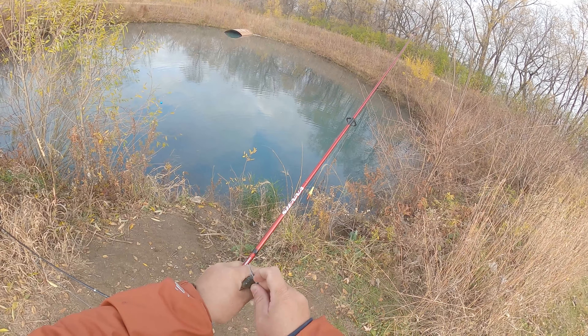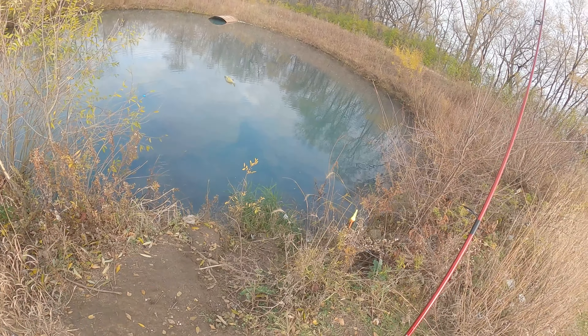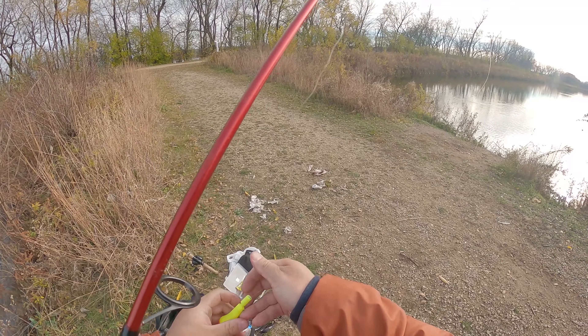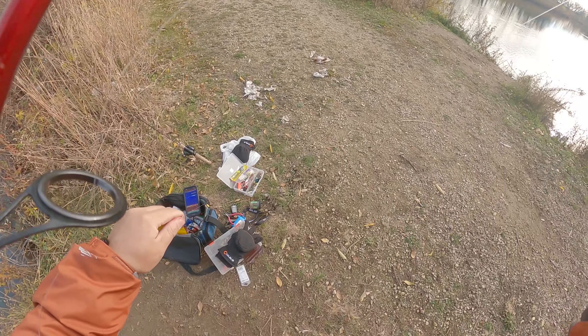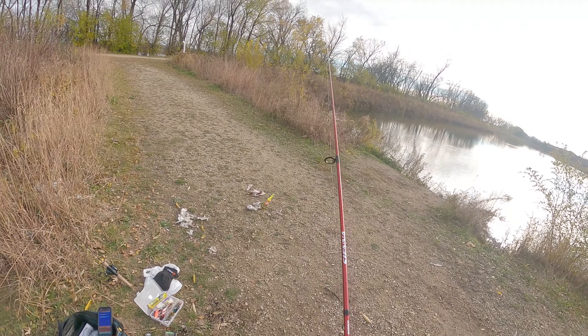It took it right away. We're going to have to go that deep - looks like this and they're just going to destroy it.